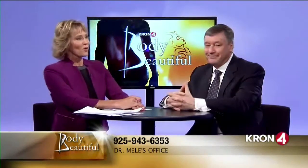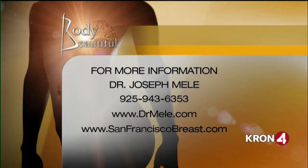For more information about Dr. Mealy, you can call 925-943-6353, or check him out on the web at drmele.com or sanfranciscobreast.com. He has all the before and after pictures on his website if you want to check them out — tons of them. Stay with us, we'll be right back with lots more on Body Beautiful.